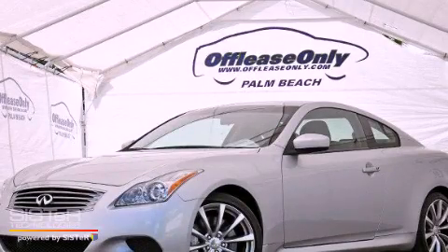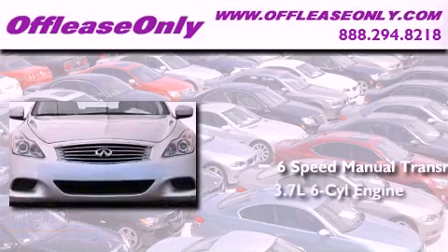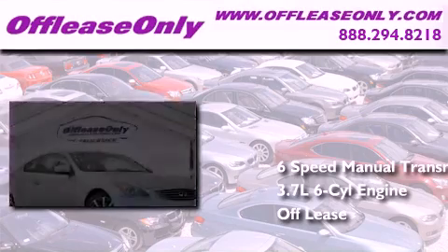This is a 2009 Infiniti G37. This car has a manual transmission, a 3.7 liter V6, and having just come off lease, this Infiniti is in like-new condition.